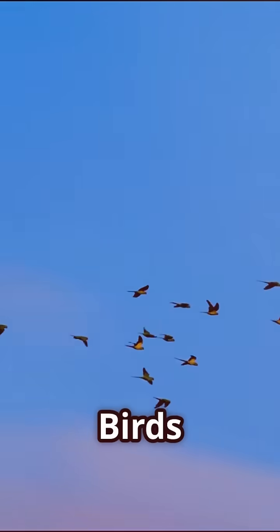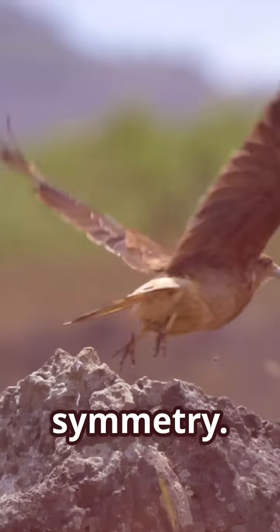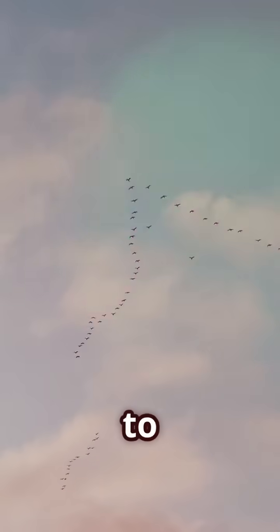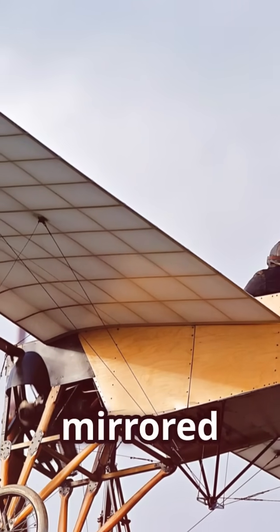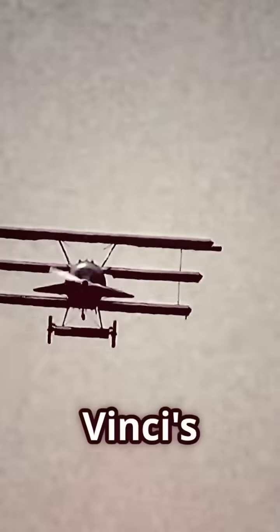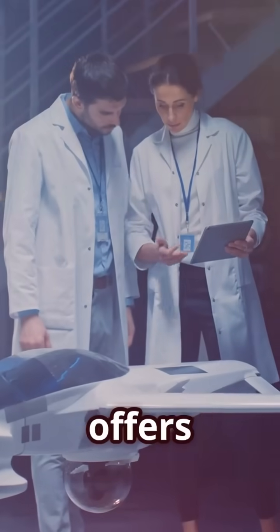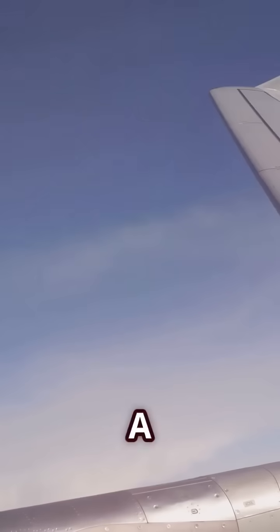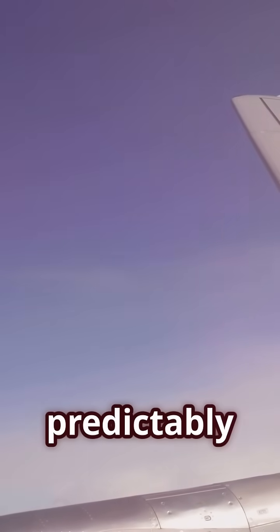Birds soar through the sky, their wings spread wide in perfect symmetry — from the tiniest hummingbird to the majestic eagle, nature seems to favor balance in flight. For centuries, humans mirrored this natural design. Our earliest attempts at flight, from Leonardo da Vinci's sketches to the Wright Brothers' flyer, embraced symmetry. Why? Symmetry offers inherent stability, simplifies design and construction, and a symmetrical aircraft with its matching wings behaves predictably in the air.